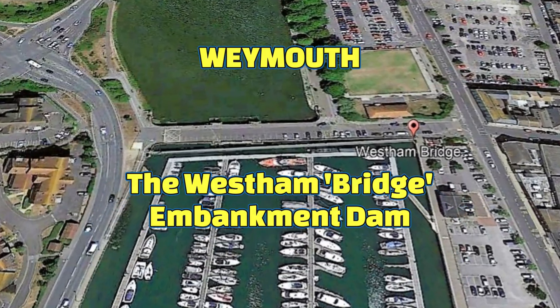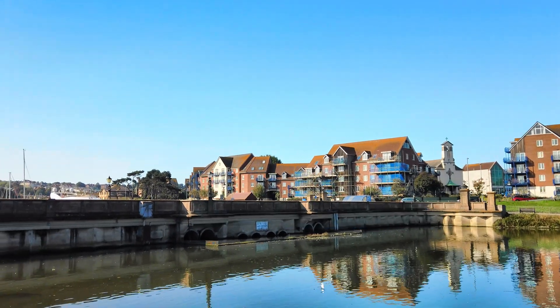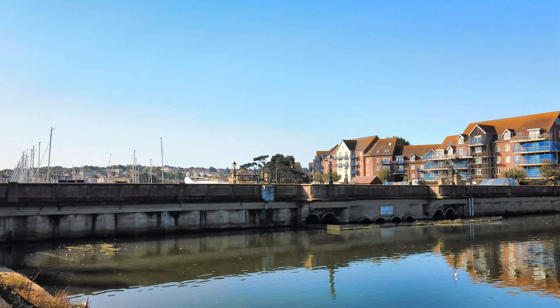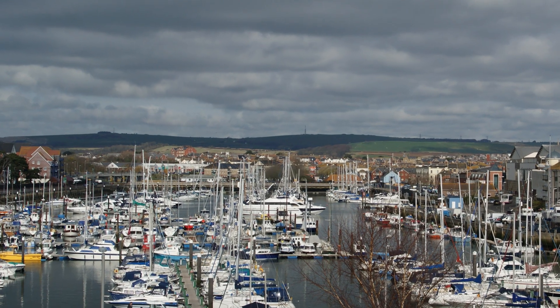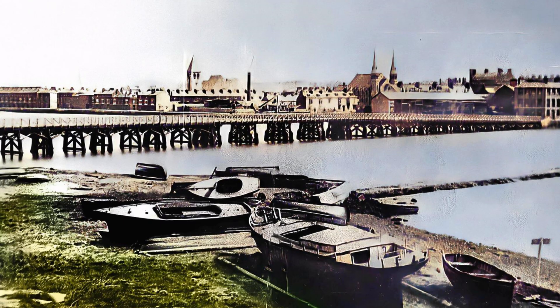Seeing the rather anonymous-looking Weston Bridge today, it is hard to appreciate the skill and ingenuity that went into its construction more than a hundred years ago. With the arrival of motor traffic in the new Edwardian era, Weymouth's dilapidated old backwater bridge had long passed its useful life. It was not capable of safely linking the town centre with the new big suburb of Weston.